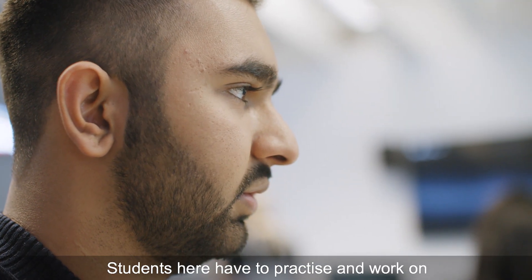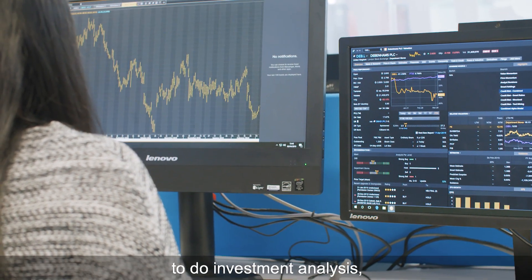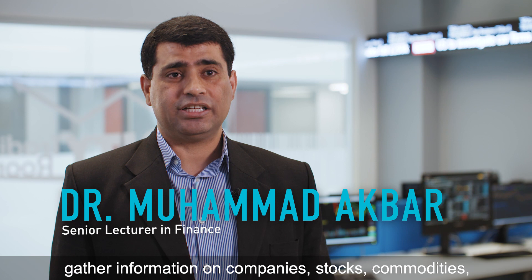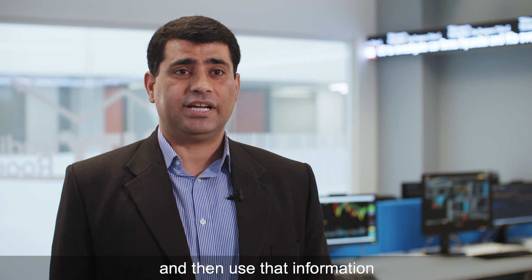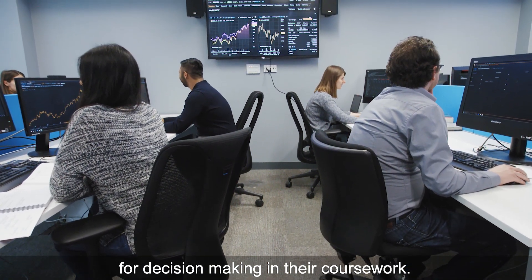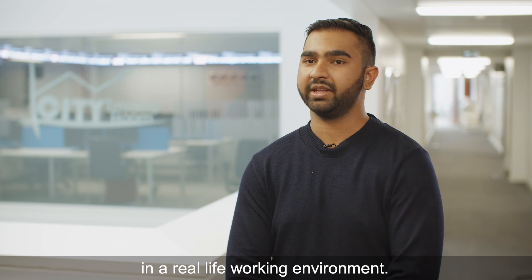Students here have to practice and work on the Datastream Eikon software to do investment analysis, gather information on companies, stocks, and commodities, and then use that information for decision-making in their coursework. Those are the sort of things you'd actually use in a real-life working environment.